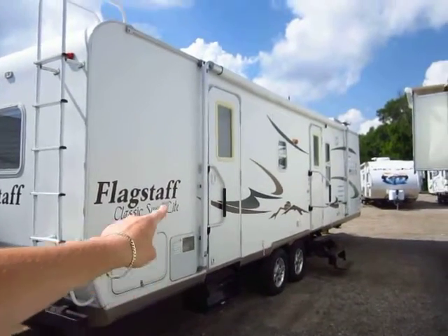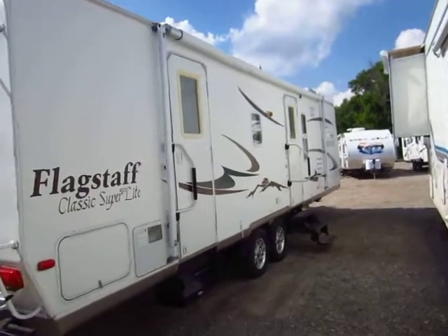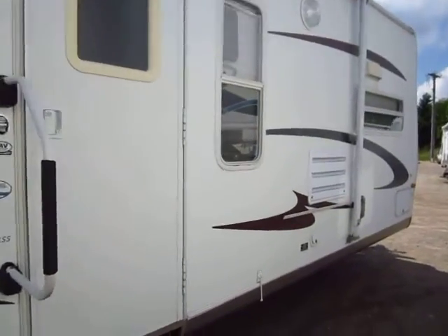Another cool thing is if you watch the awning arms, you see they encompass both doors, so you do have some very nice awning coverage on here. It's nice to hop in and hop out — you don't have to worry about having to go out the other door because it's raining.